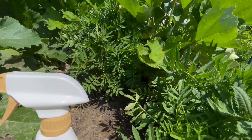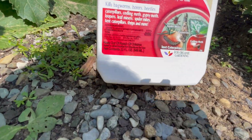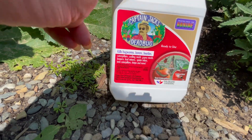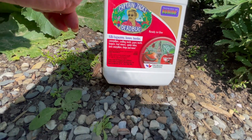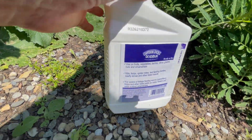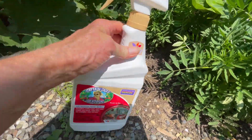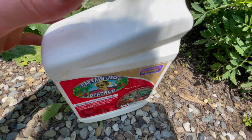We're growing this to eat, so we're trying to stay as organic as possible. You can see this is for organic gardening — it says so in several places. Farmer John bought this at either Lowe's or Home Depot, and I'm going to ask him to attach a link in the editing. Basically, what you do is carry it around with you in the morning. This gets sprayed on the eggplants once a week.